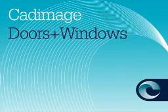Carl, you've been using Door and Window Builder for quite some time. What do you think of it? We think it's great. We've been working with it for a good six years now, and having just one library part to do everything is fantastic.